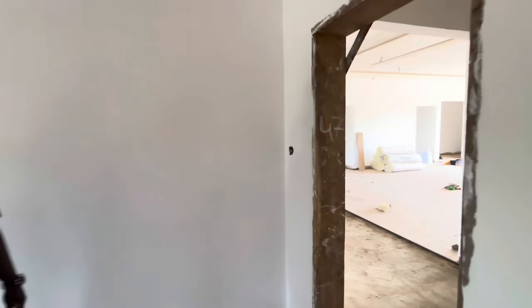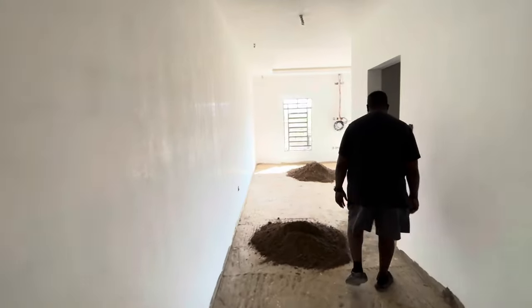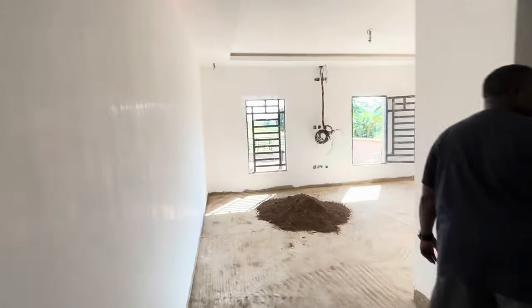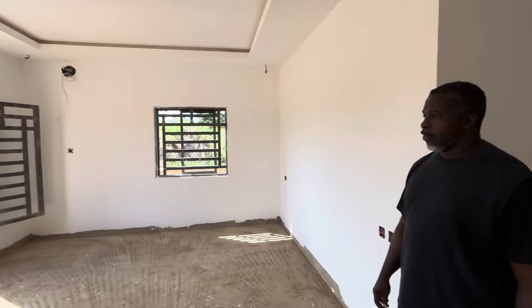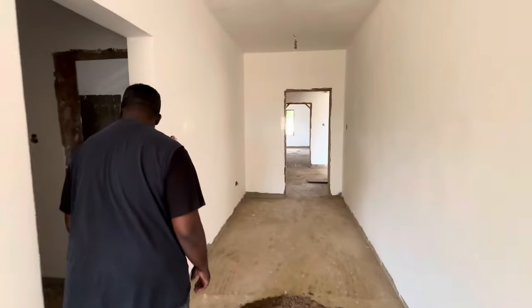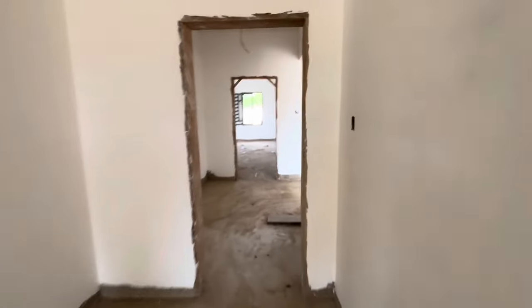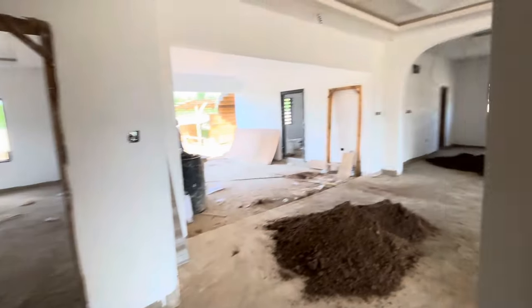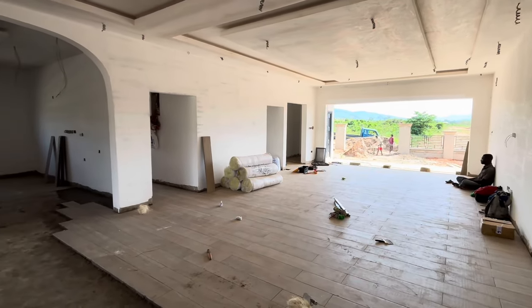Oh my god, y'all, we are too excited! Guest bathroom — nice, yeah. So we got windows, we got tile, they'll be painting soon. Oh my gosh, this is beautiful.